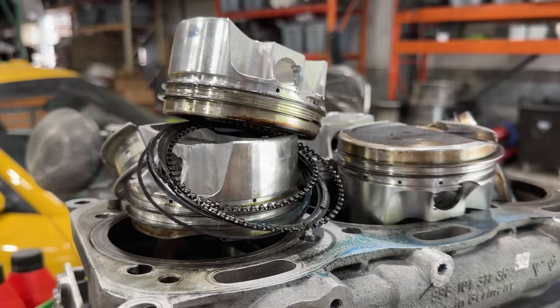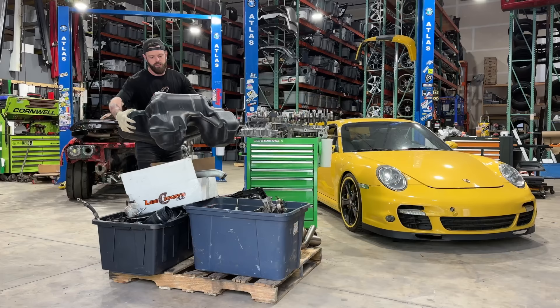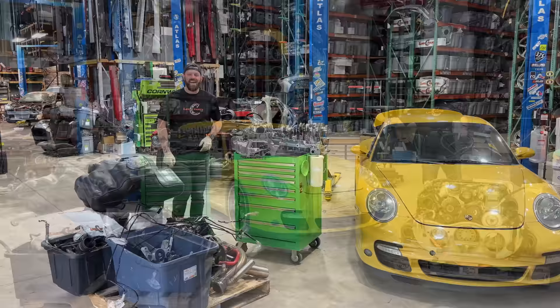Technically it did come with an engine. The old owner spent $150,000 building this 911 Turbo to 1,000 horsepower, only to have a rod break and go through the block 200 miles after it was finished. So what's next? It's up to us to bring this Porsche back to life. I've spent the last few weeks buying parts on parts on parts.